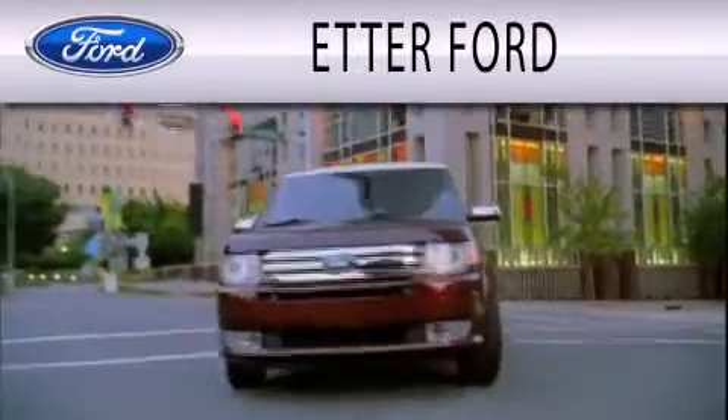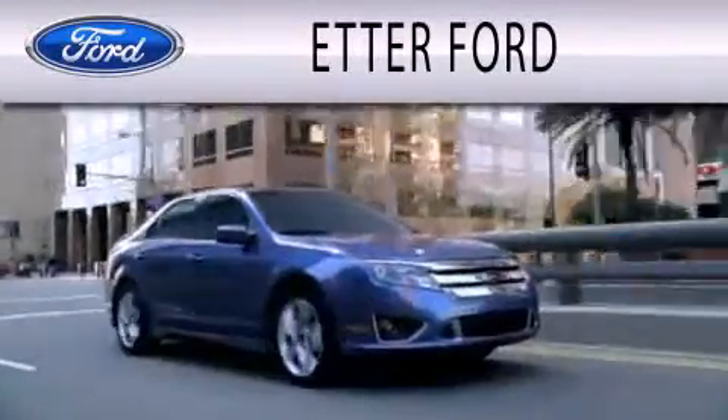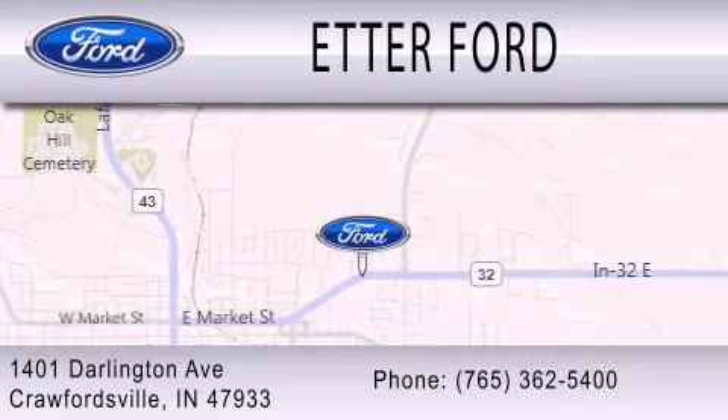Etter Ford is dedicated to doing everything possible to ensure that the experience you have selecting your next vehicle is as pleasant as possible. We are located at 1401 Darlington Avenue in Crawfordsville.